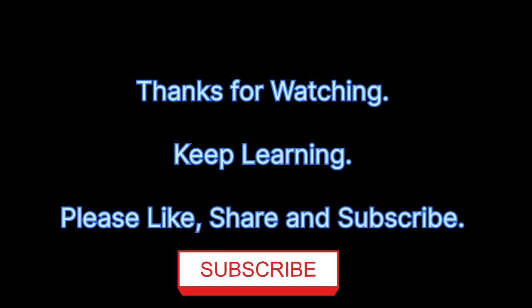Here we come to the end of Chapter 22, that is Patola. I hope you have understood the complete chapter. If you have any doubts, you can write in the comment section and I'll surely try to answer all the questions. Thank you for watching my video, and do subscribe to my channel for more updates. Thank you.